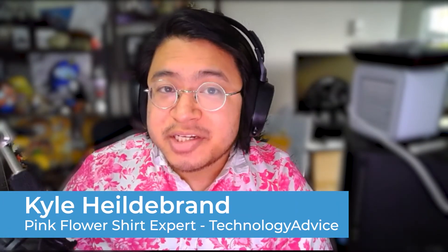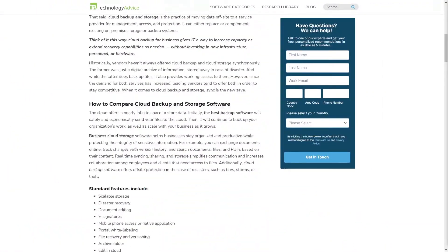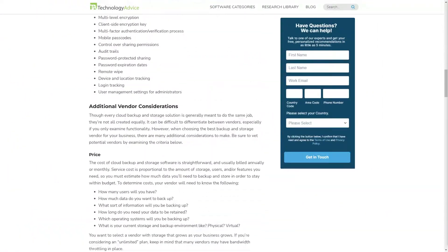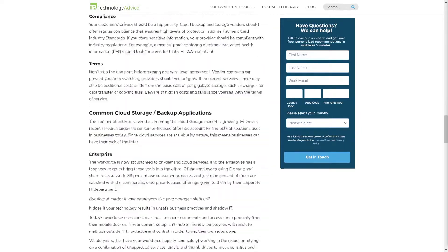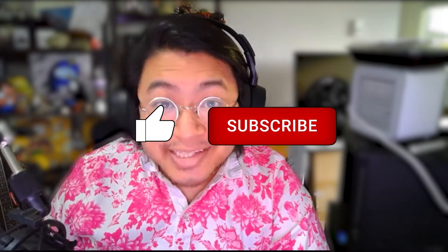Hey everyone, my name is Kyle, and today we'll be comparing SharePoint and OneDrive to help you decide which one is the best solution for you. But if you're just starting your search for a file sharing solution, visit our website at technologyadvice.com to get a free list of file sharing software recommendations. Click the annotation in the top right corner of your screen to get started. And if you find this video helpful, please feel free to like, comment, and subscribe.